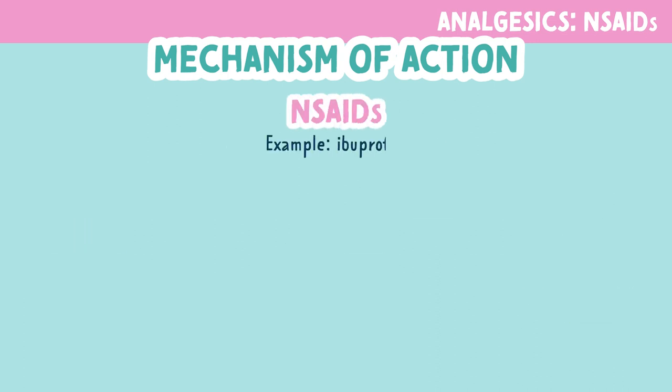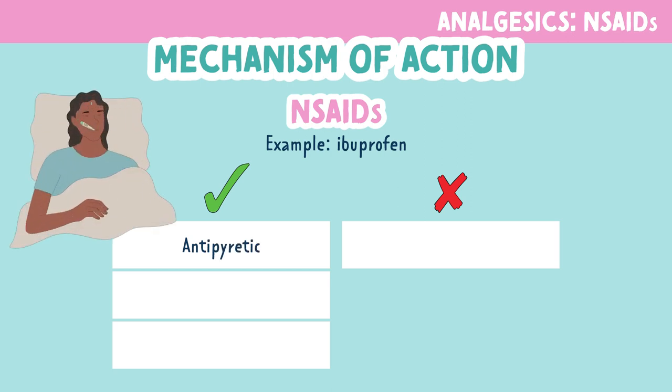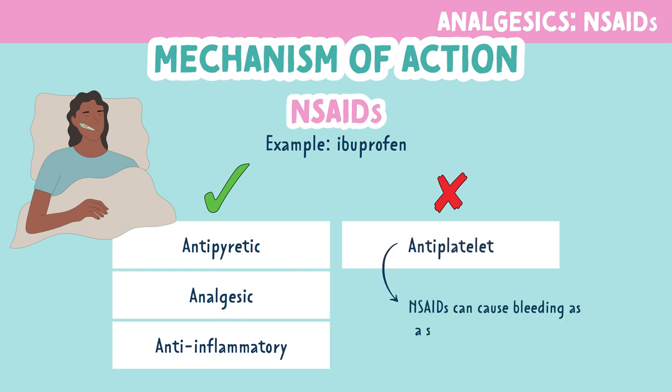Let's take another glance at what NSAIDs can do with their actions. These drugs are antipyretics or fever reducers, analgesics or pain reducers, and anti-inflammatory, which prevents and reduces inflammation. NSAIDs are not anti-platelets. NSAIDs are known to cause bleeding as a side effect, but they are not used as anti-platelets.